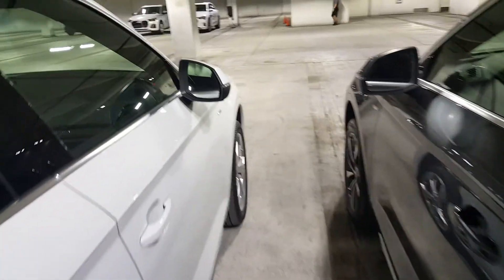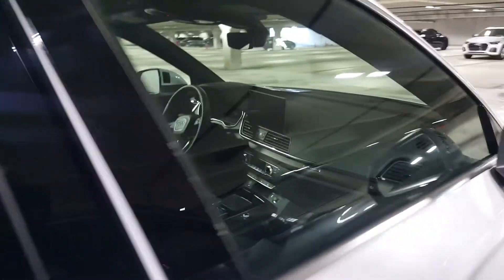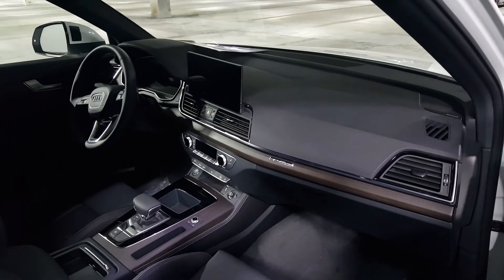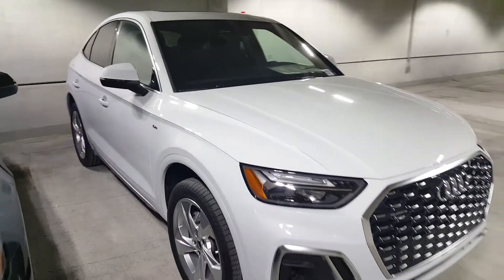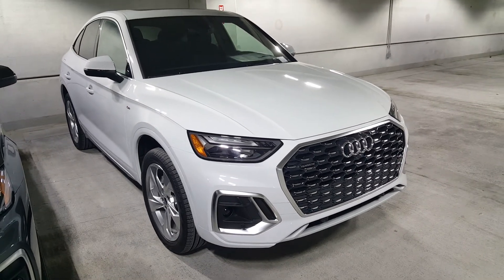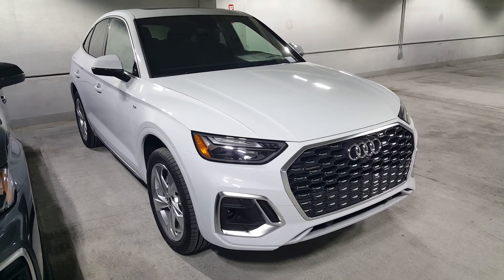Power folding mirrors with integrated turn signals, and one more look inside — very sharp and clean overall interior. The Q5 Sportback has been a home run so far, and it's a lot of fun to drive with no real compromises to speak of. Thanks for tuning in — we'll have a lot more videos coming soon. Be sure to subscribe and like — we'll catch you later.